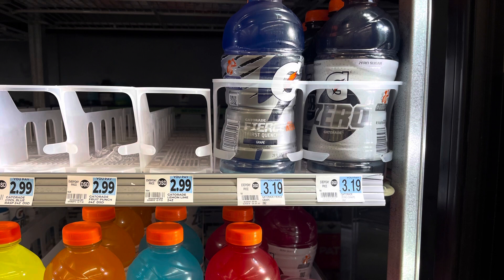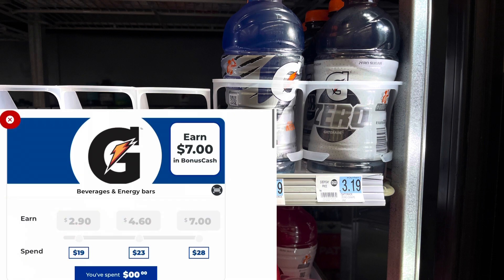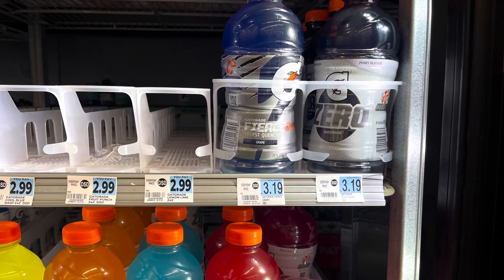Gatorade, as well as Monster, NOS Energy, and I believe something else, is buy four, get back $6 in bonus cash — and you can mix and match. On this card I'm focusing only on Gatorade because my husband drinks it like water. I'm grabbing 12 Gatorades; they are buy two, get one free. For all 12, that totals $25.52. I'm not using any coupons, but I'll get back $12 in bonus cash and complete the second tier of my bonus cash challenge for $5 back — making 12 Gatorades just $8.52.